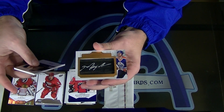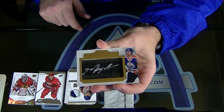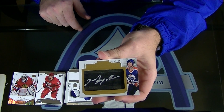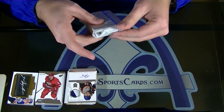Tape to Tape - Mark Messier! Mark Messier Tape to Tape auto, 19 of 25. Filthy. Filthy. Wow.